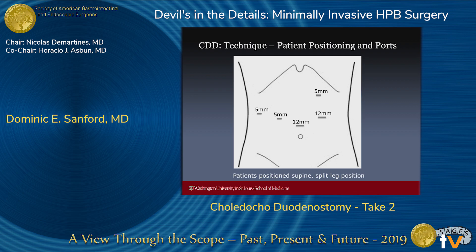I perform my choledocoduodenostomies laparoscopically with port placements as shown — kind of a variation of the way I place ports for a lap Whipple. I use usually five ports: two 12mm and three 5mm. I can sometimes get away without the far right lateral 5-millimeter port, and then I use a liver retractor in the left upper quadrant 5-millimeter trocar.